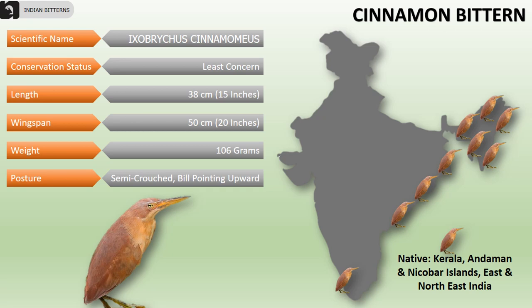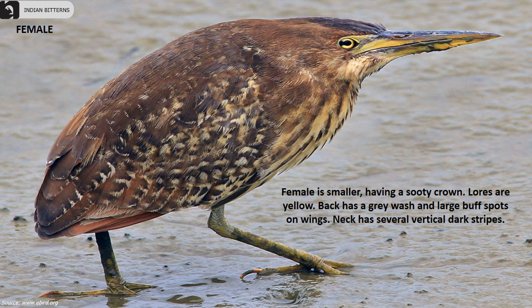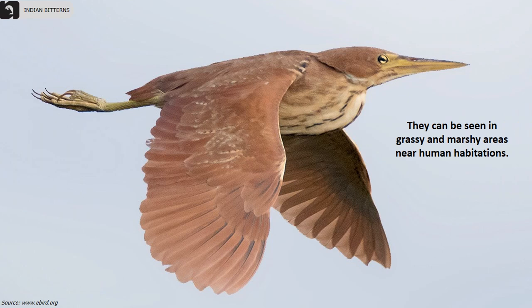The crown, sides of head, nape, back, wings and tail of the adult male are cinnamon rufous. The female is smaller, having a sooty crown. Lores are yellow. The back has a gray wash and large buff spots on wings. The neck has several vertical dark stripes. The bill is yellow to green orange. Irises are yellow to orange. The upper wing is rufous and the under wing is pink cinnamon to chestnut gray. Legs are yellowish green.